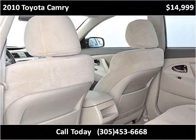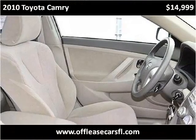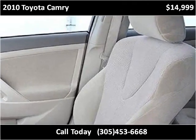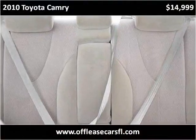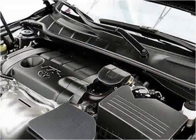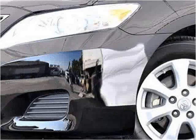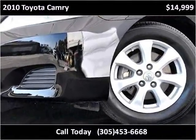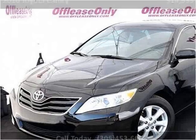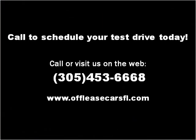Thank you. Please visit our website at offleaseonlyboatcenter.com.